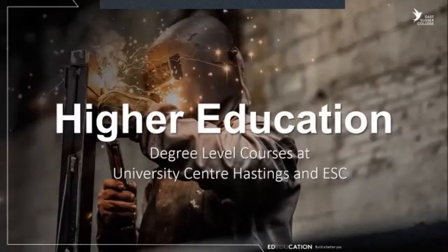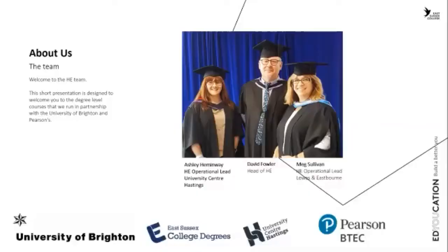Good afternoon everybody. I'm here to talk about the higher education courses that we run at East Sussex College Group. Let me introduce you to the team: myself, David Fowler, Head of Higher Education, Meg Sullivan and Ashley Hemingway, who are both teaching in the college.